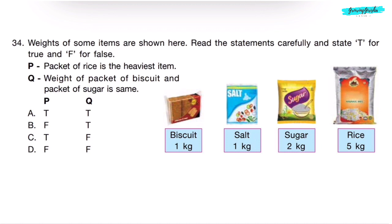Question 34. Weights of some items are shown. Rate the statements as True or False. P: Packet of rice is the heaviest item. Q: Weight of the packet of biscuit and packet of sugar is the same. Biscuit weighs 1 kg and sugar weighs 2 kg — they are not the same, so statement Q is false. Answer: True, False — Option C. Correct answer is Option C.